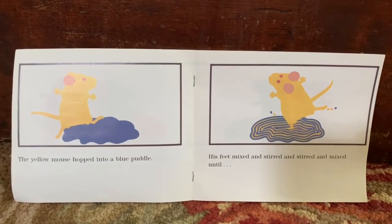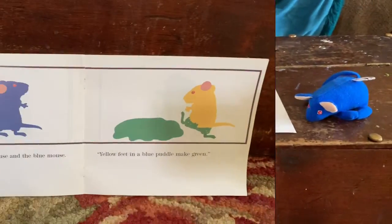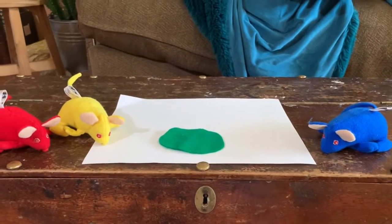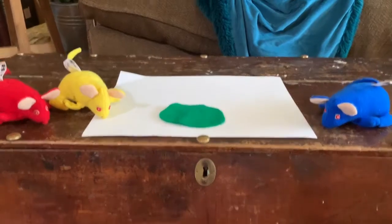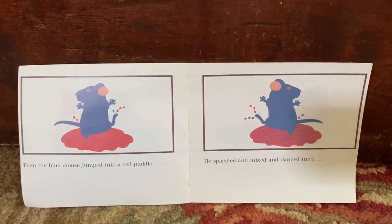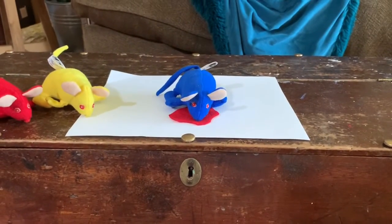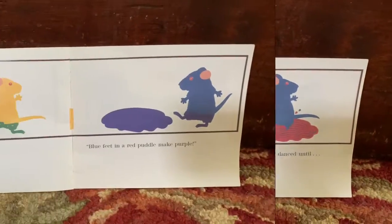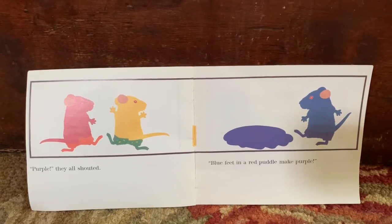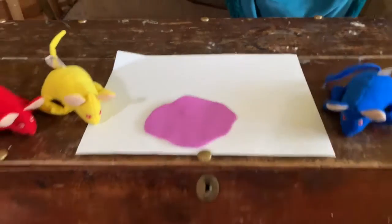His feet mixed and stirred and stirred and mixed until... Purple! They all shouted! Blue feet in a red puddle make purple. Then the blue mouse jumped into a red puddle. She splashed and mixed and danced until... Purple! They all shouted! Blue feet in a red puddle make purple.